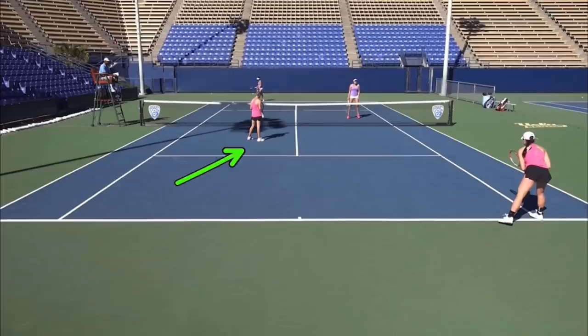To set this up, this is UCLA's number one doubles team, and this is TCU. Let's watch this point — it's a short one, and then we'll diagram it.